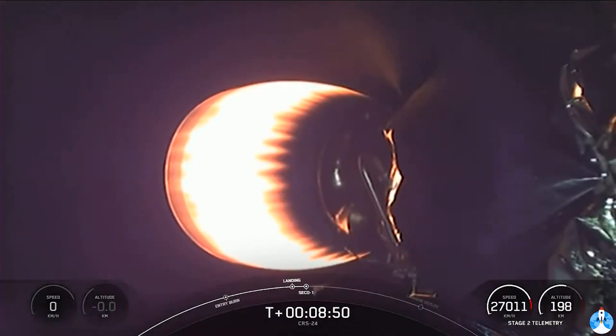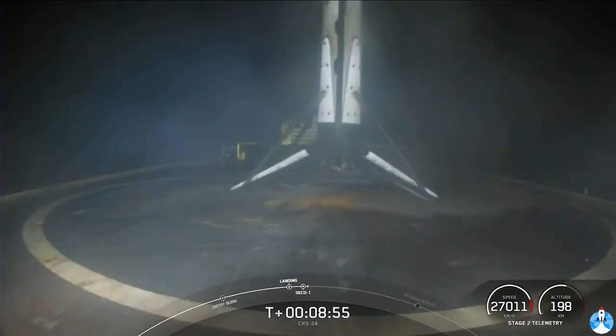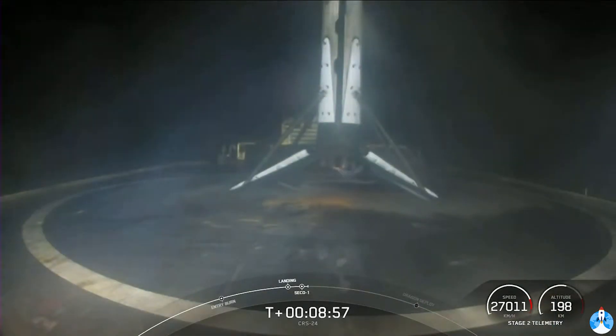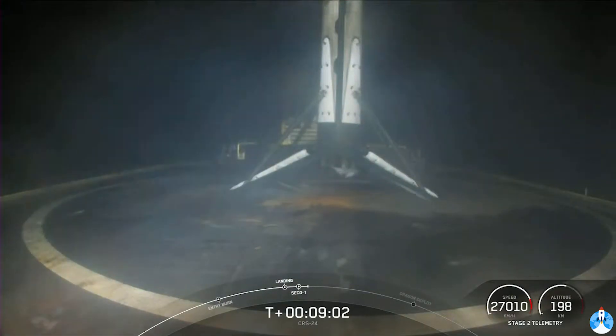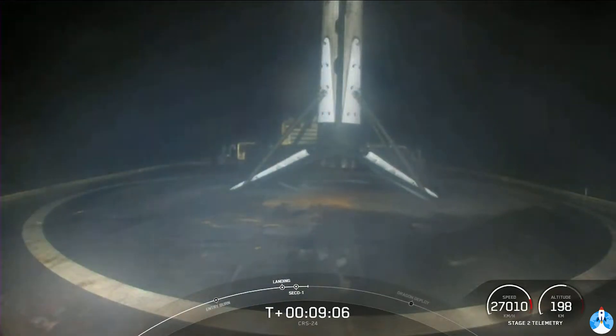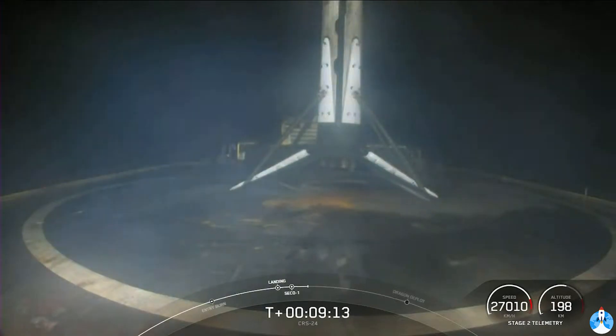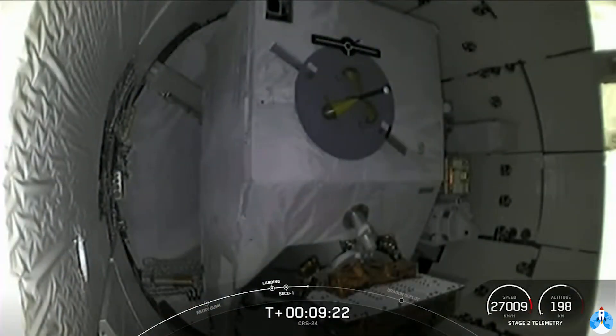Stage 1 landing is confirmed. There it is — this is the first landing for this particular booster, but the 100th successful landing for an orbital class rocket. What a way to end off the year. We also heard that the second stage Merlin vacuum engine successfully shut off. We're going to pause here to confirm a good orbit of the second stage.